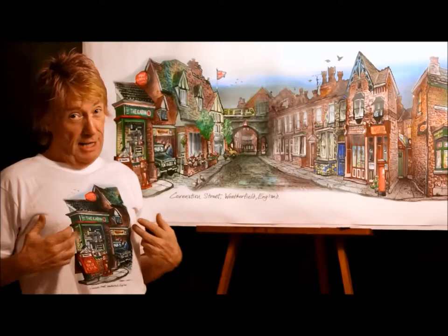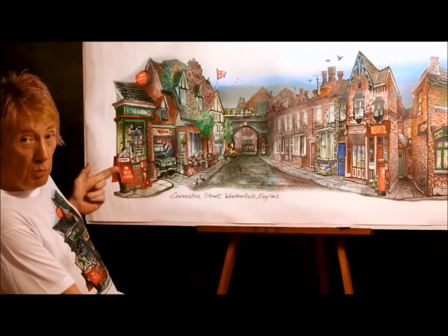Hello again, David here at Coronation Street. Check out the t-shirt, the cabin. We're going to take a trip down the street here, starting with the cabin.